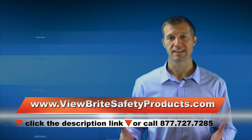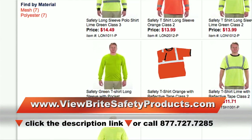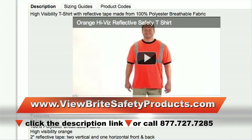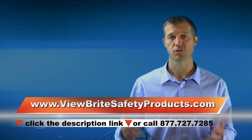So if you're looking for a safety t-shirt, give your crew the safety they need. See all our safety t-shirts at ViewBrightSafetyProducts.com, or you can call us at 877-727-7285, and our friendly service staff can answer your questions.